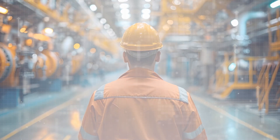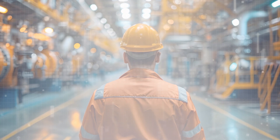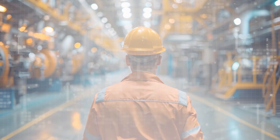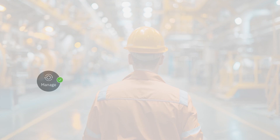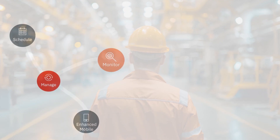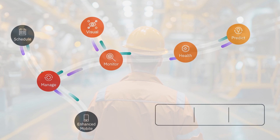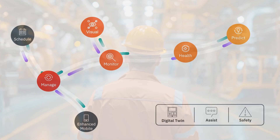Our specialist IBM systems team will implement IBM Maximo application suite and integrate it with your ERP and other essential information systems. We will then lead your organisation on a continuous improvement journey to unlock the multi-module capabilities of the full IBM Maximo application suite.